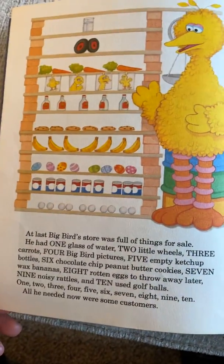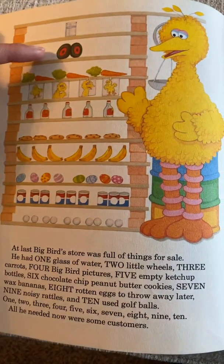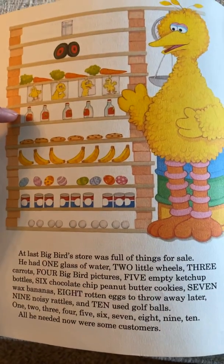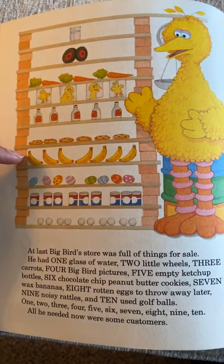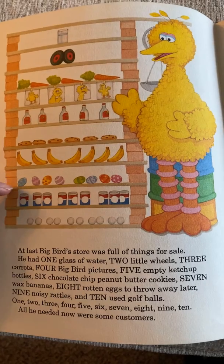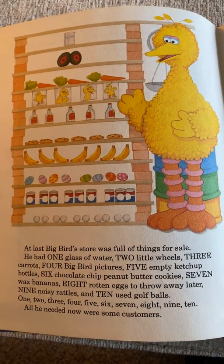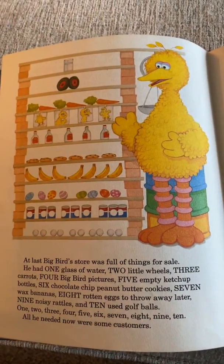At last, Big Bird's store was full of things for sale. He had one glass of water, two little wheels, three carrots, four Big Bird pictures, five empty ketchup bottles, six chocolate chip peanut butter cookies, seven wax bananas, eight rotten Easter eggs to throw away later, nine noisy rattles, and ten used golf balls. One, two, three, four, five, six, seven, eight, nine, ten. All he needed now were some customers — he counted from one to ten.